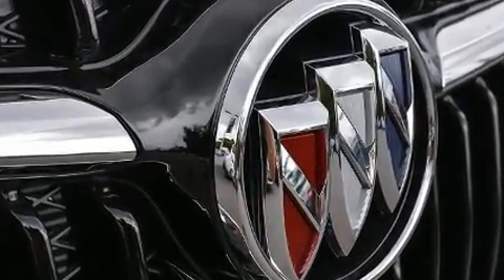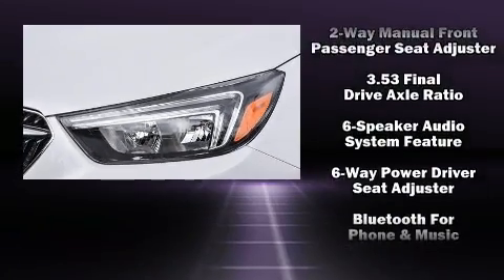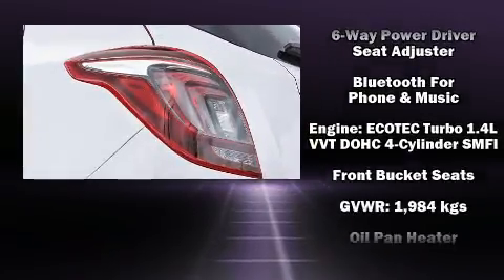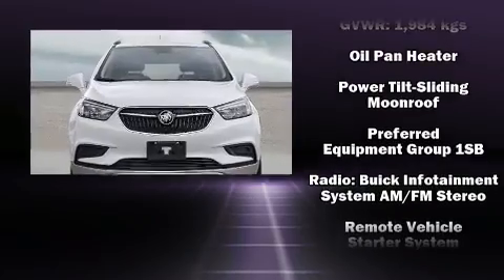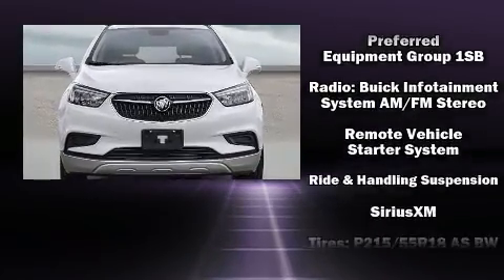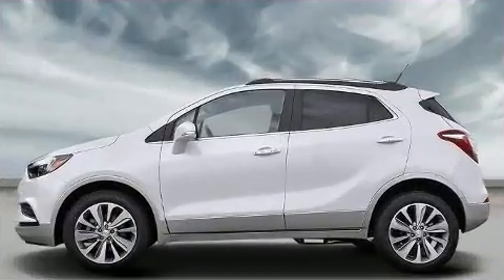Safety features include front and rear side impact airbags, traction control, brake assist, a security system, OnStar, and four-wheel disc brakes with ABS and electronic stability control. Supplementing the mechanical systems, you'll maintain precise command of the roadway.